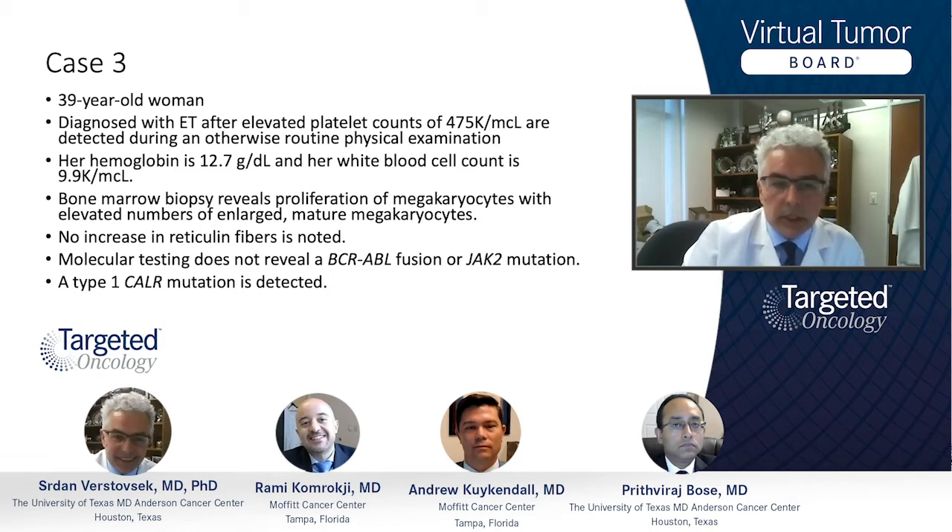A bone marrow biopsy was then done, revealing proliferation of megakaryocytes with an elevated number of enlarged mature megakaryocytes in the bone marrow without any evidence of reticulum fibrosis. Molecular testing, which can be done not only on bone marrow but also on blood, did not reveal a BCR-ABL fusion, excluding chronic myeloid leukemia.